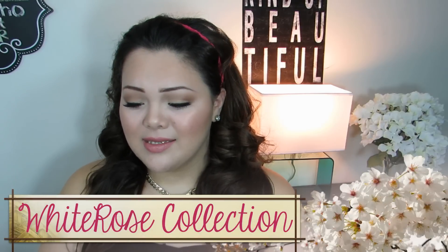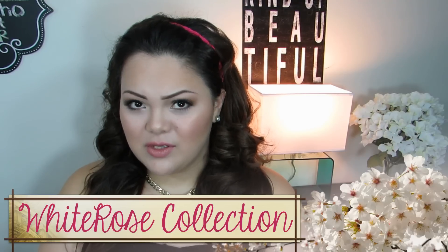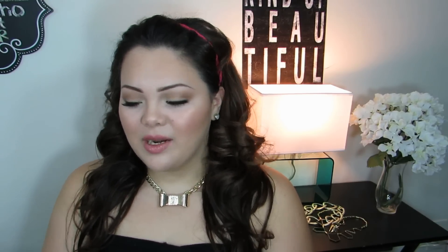Before we get into the tutorial, I just want to share some really exciting news — my online store is finally open! I'm so excited. We worked so hard on it, looking for the best pieces and being able to offer them at an affordable price. Everything on the site is under $20, and that is including shipping, so I'm so excited because I know it's a price range that works for everyone.